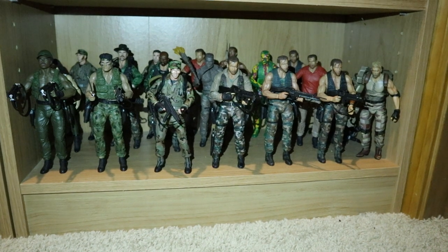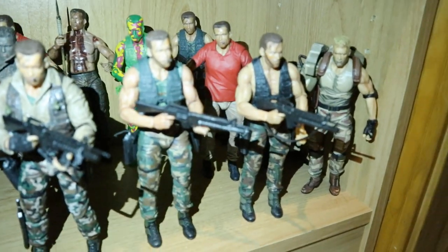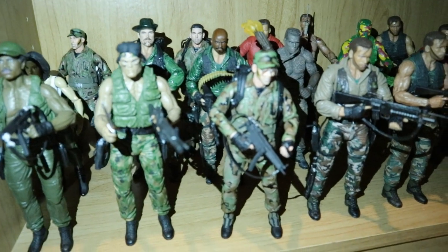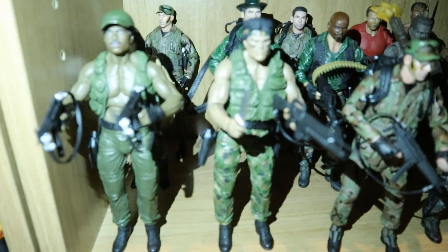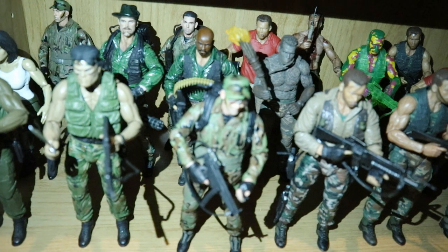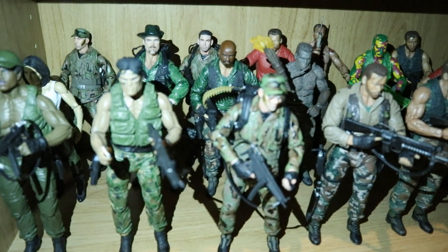This last shelf features the humans from Predator. We've got all the different Dutch figures and then some customs — some finished, some not. Hawkins is here at the front — not a custom, an official release. There's a custom Billy, custom Dylan, custom Anna. We've got Blaine and Mac, not finished. And I'm going to use one of those Hawkins in the back for Poncho.